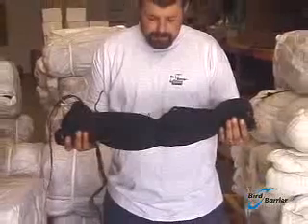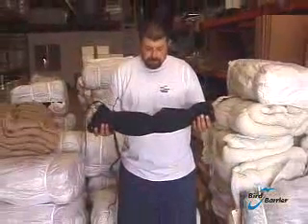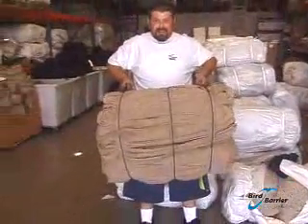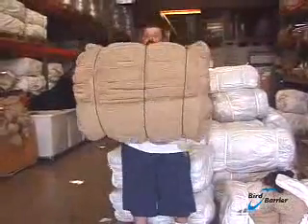This is a 25 by 25 foot 2 inch net — it weighs less than 3 pounds. And this is a 50 by 100 foot 3/4 inch heavy duty net — it weighs 66 pounds.